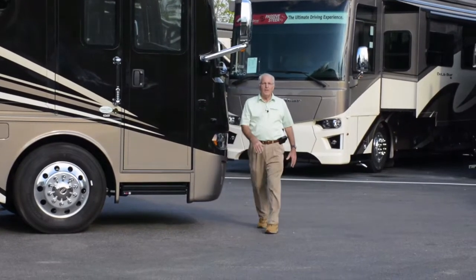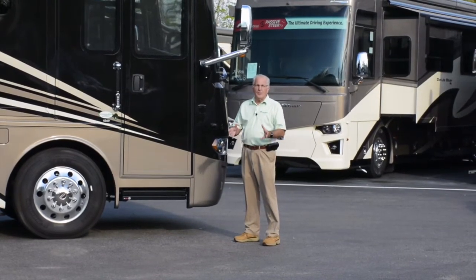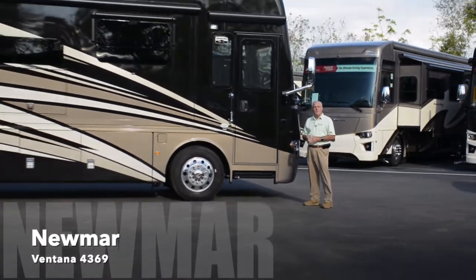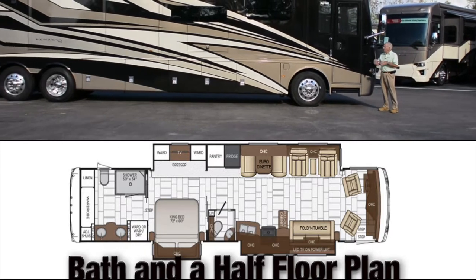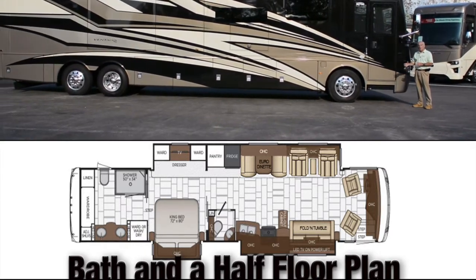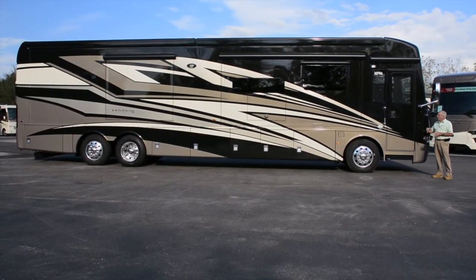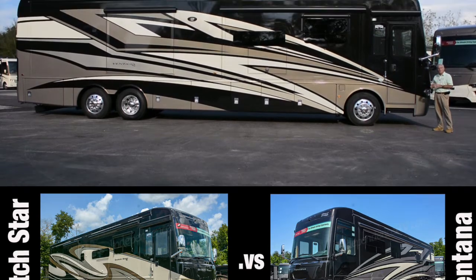Hello and welcome to Independence RV, located in Winter Garden, Florida. I'm Dan Healy, your host today, and we're sharing an all-new Newmar Ventana Model 4369. This is a bath and a half floor plan. Many people find this an attractive alternative to a Dutch Star, but not at the Dutch Star price. Let's go through some of the items that make this coach similar to a Dutch Star, and you can make a price-value determination.